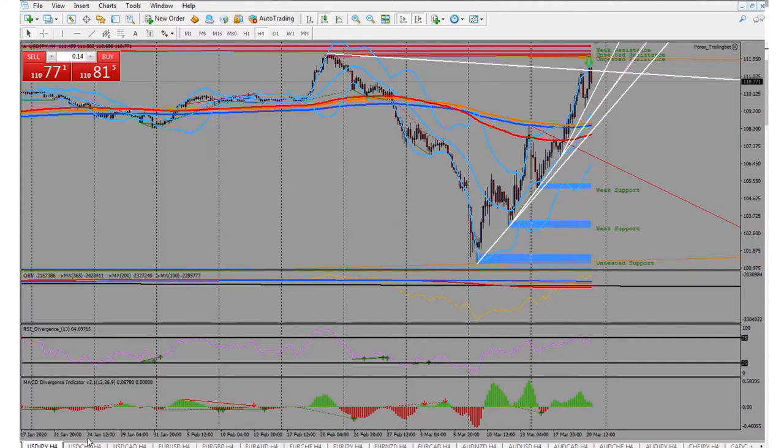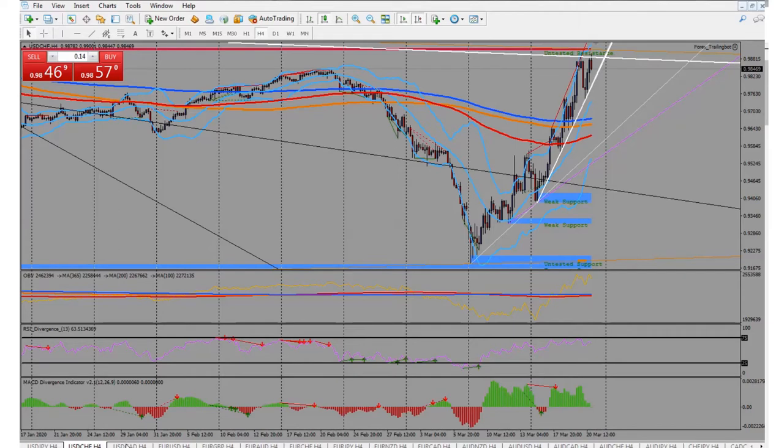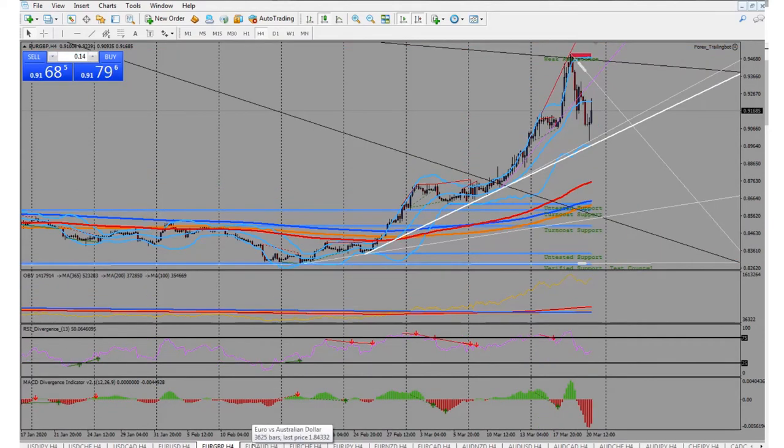It all depends on what happens. This whole coronavirus has got the market going crazy — it's more fundamentals than technical analysis right now. As far as the U.S. dollar goes, you just never know. We have this major trend line — I use the higher time frames. You've got to be careful with the U.S. dollar right now with everything going on. Things are just going crazy.